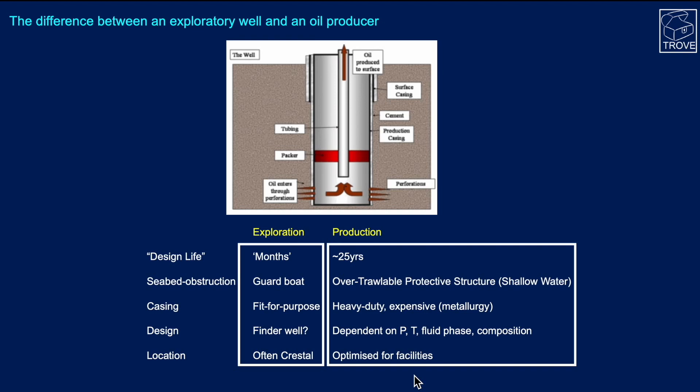In a production well, the casing tends to be heavier duty; it has to last longer and is more expensive. It's all to do with metallurgy, which is dependent on pressure, temperature, fluid phase — oil, gas, water, or a combination — and composition. In an exploration well, the casing won't be exposed to corrosive liquids for very long. Location is another issue: exploration wells are often drilled toward the crest of a structure, whereas production wells are positioned close to the facilities to optimise the subsea layout.